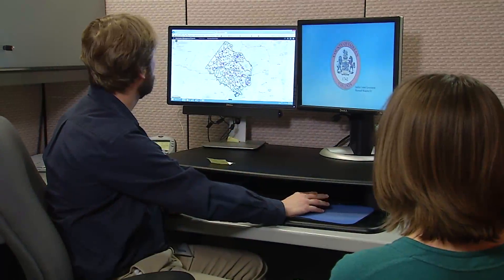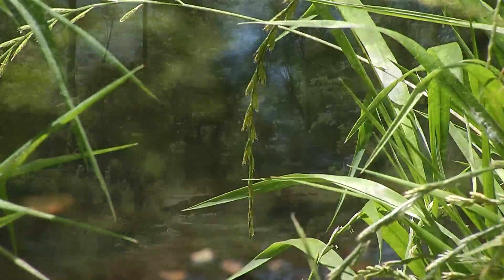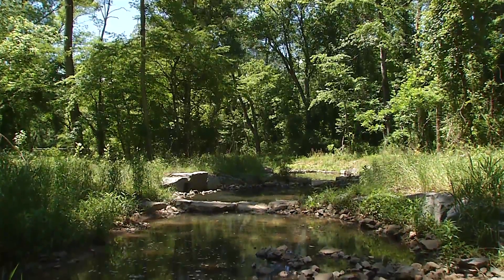All this water is flowing downstream to the bay, so our priority is to be a good steward of the resources that we have and protect the bay.